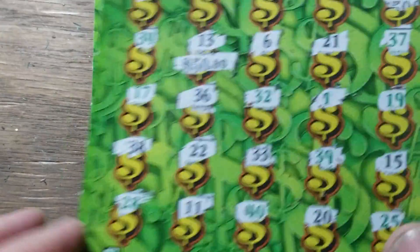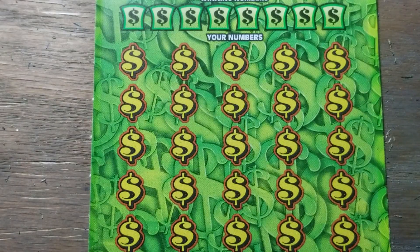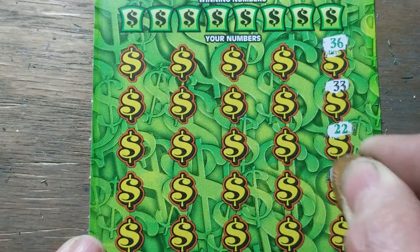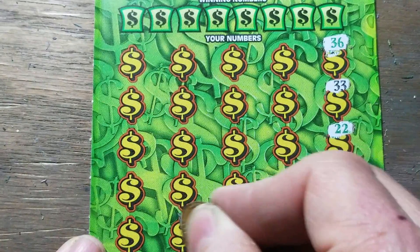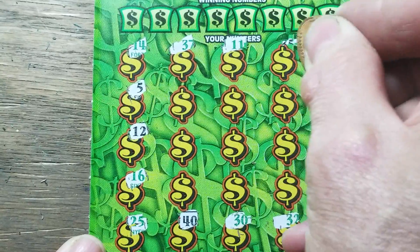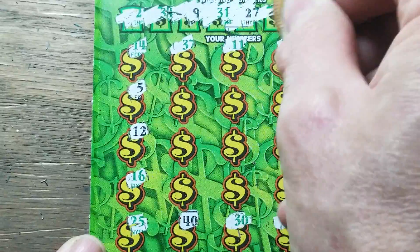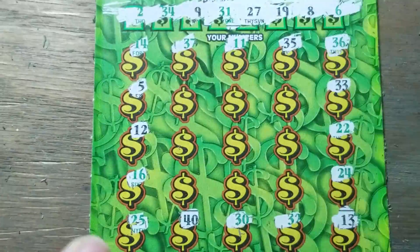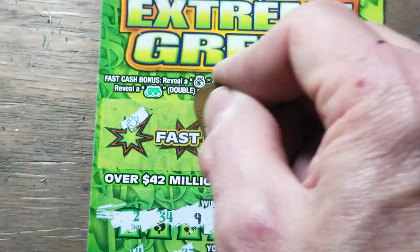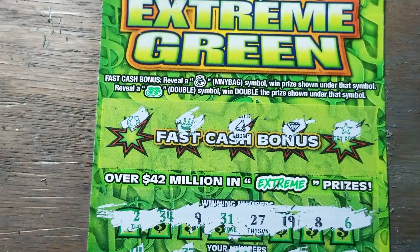I sure hope we find a win on the next one. There is no win-all in this ticket. We've got four black numbers and four green numbers — pretty even. 8, 9, 19, and 27 black; 2, 6, 31, 34 green. I don't see anything there. If I miss something, it will be at the end of the video — I will scan all these and if I find I missed something, I'll put it there for you to see.